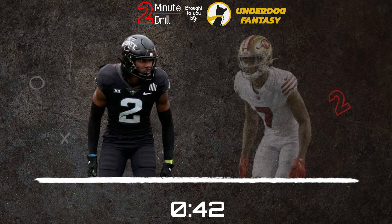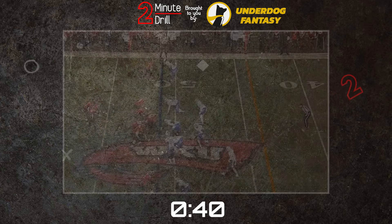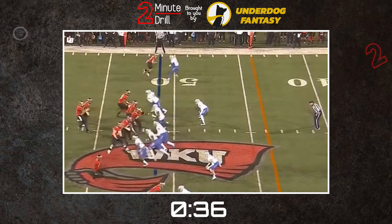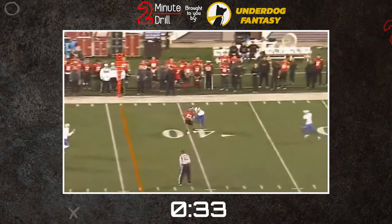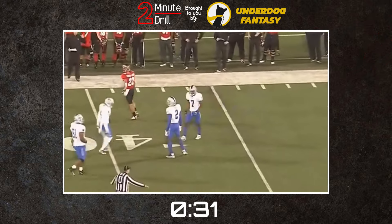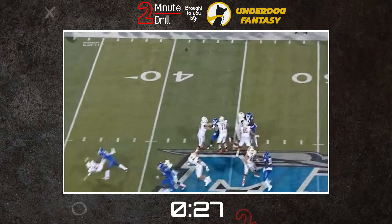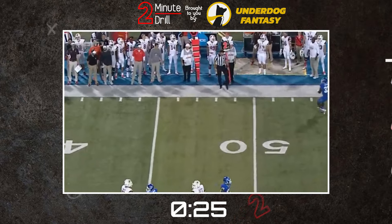My comparison for T.J. Tampa is Charverius Ward. Ward's small school pedigree and limited agility led to his being underdrafted, but on tape he showed great instincts and physicality, breaking up a number of passes and developing into a strong tackler. Tampa is also much further along than Ward was in his technique, so it's more likely he'll be a starter from day one.